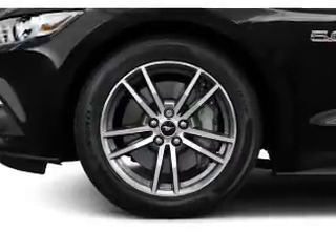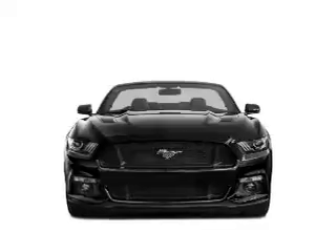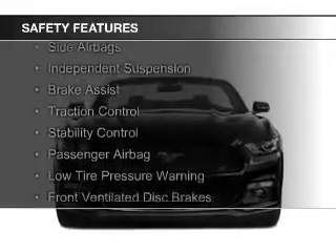Bluetooth connectivity, Sirius XM satellite radio, digital audio input, steering wheel controls, and aluminum rims.